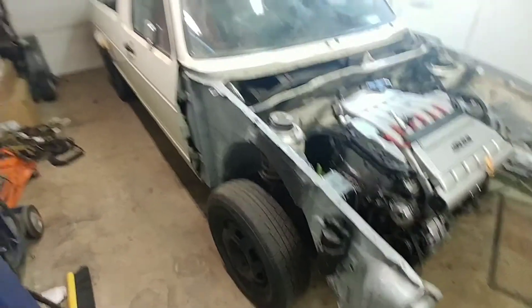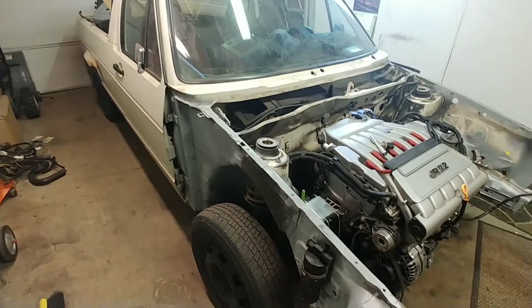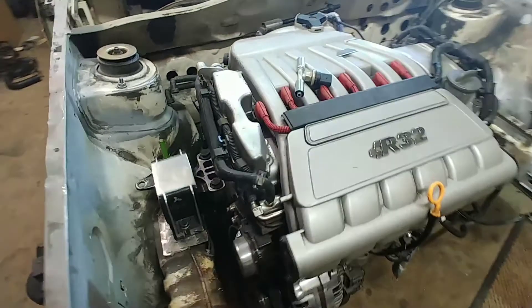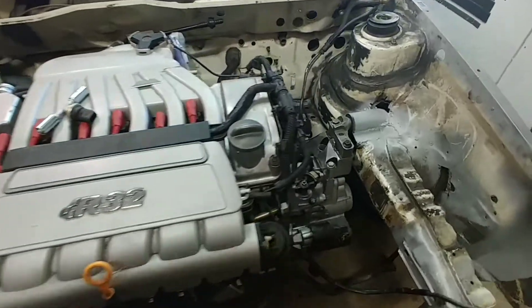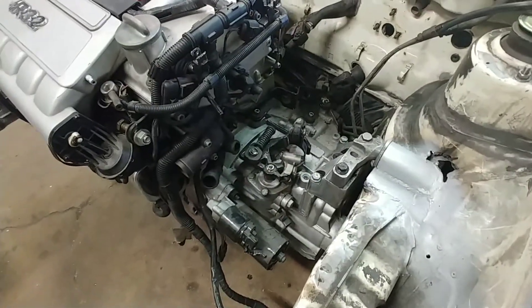Quick project update here. This is a 1981 Volkswagen Rabbit pickup. I'm currently in the process of swapping a R32 3.2 liter VR6 out of a Mark IV in. I will be using the O2M transmission, 6-speed.